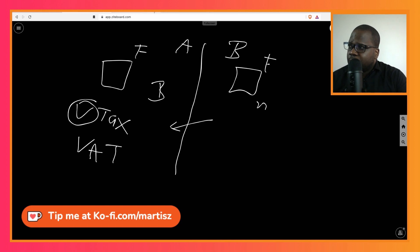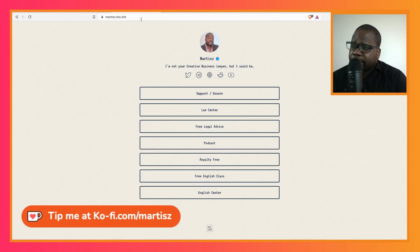If you have questions about it, go to martis.bo.link and use the law center — you can ask me questions there about your specific situation.